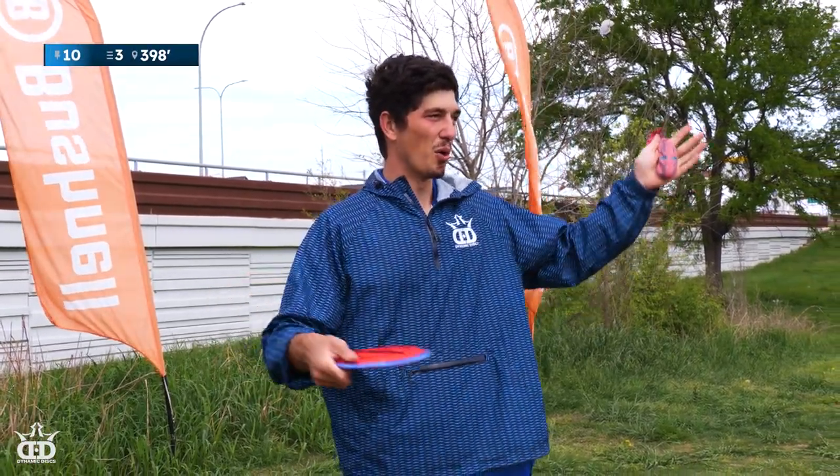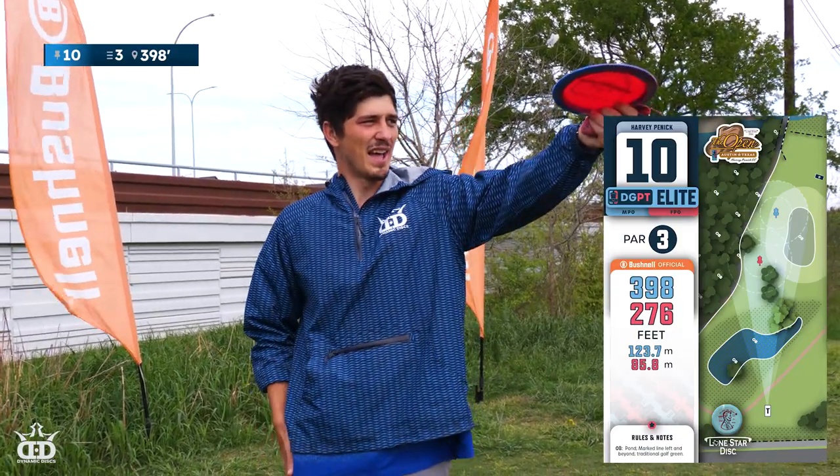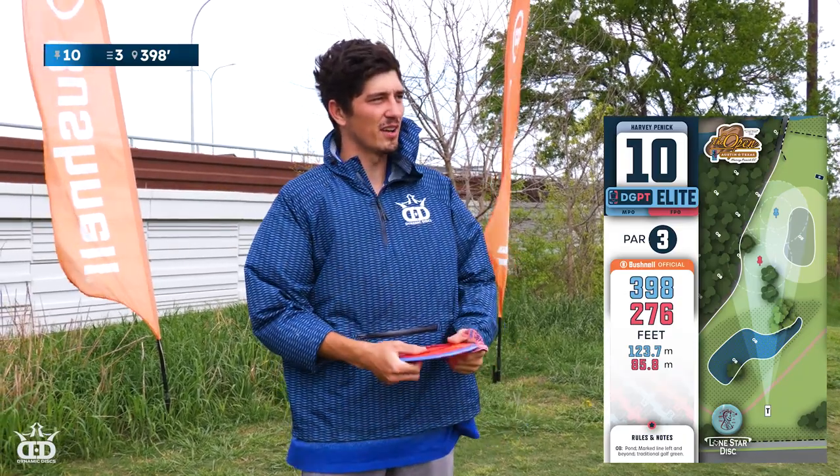Hole 10 is an inviting 400-foot hyzer, or anhyzer if you need some serious skills and you're just trying to get it to skip — not too far to the left, stay off the golf green on the right. There's going to be a lot of enforcers thrown out here today.